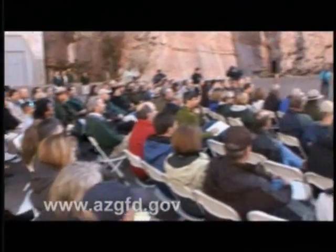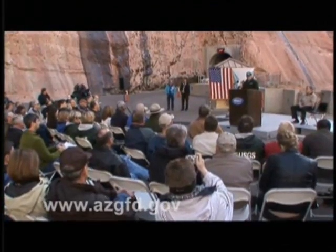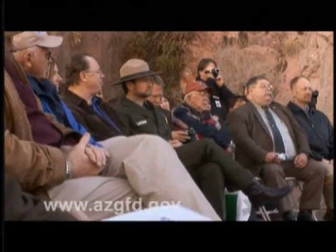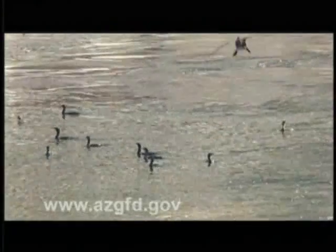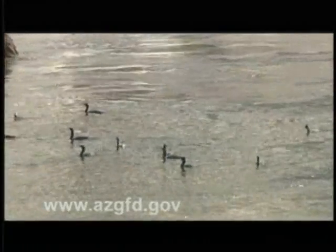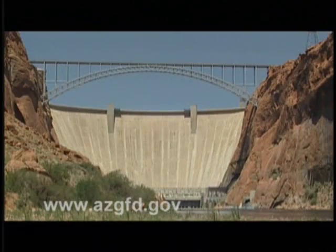March 5th, 2008 had the earmarks of something big happening at Glen Canyon Dam. All manner of government officials and honored guests were there. The media was there. Even some curious feathered friends flew in to take a look. All were drawn to this remote corner of northeastern Arizona to watch the keepers of the dam try to recreate what nature had taken care of for centuries.